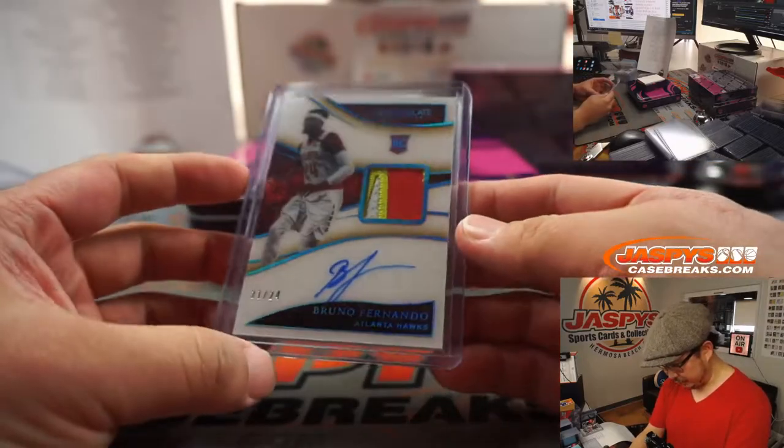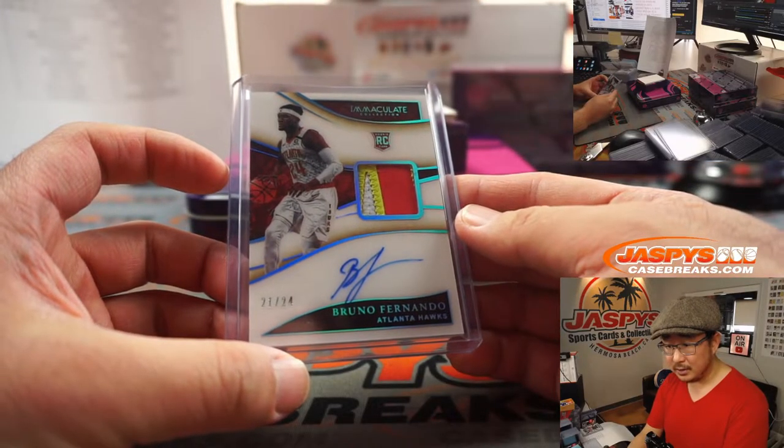There's Bruno Fernando — nice three-color patch and autograph for the Hawks. Hawks were picked up by Chung.